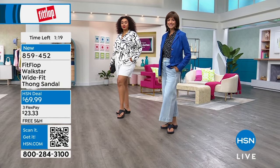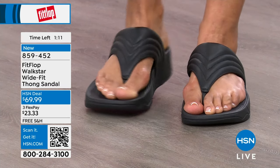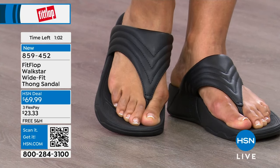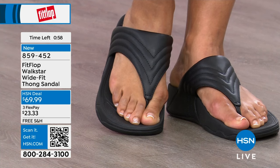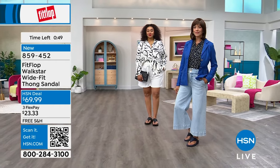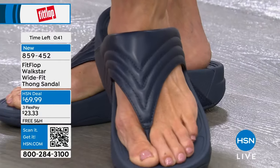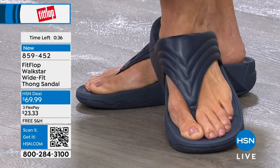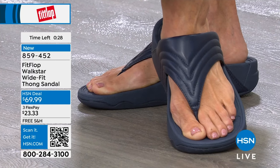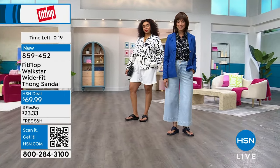If they're not right for you, send them back — you have our 30-day return policy. This is a flagship look for FitFlop. People think of toe posts when they think of FitFlop — that's where we started and we do it really well. When your shoes are comfortable, you don't even think about them. Until you get complimented and they ask, 'Where'd you get those?' But when your feet hurt, you can't stop thinking about them. Item number 859-452 to get those home in Light Tan, Midnight Navy, or All Black.